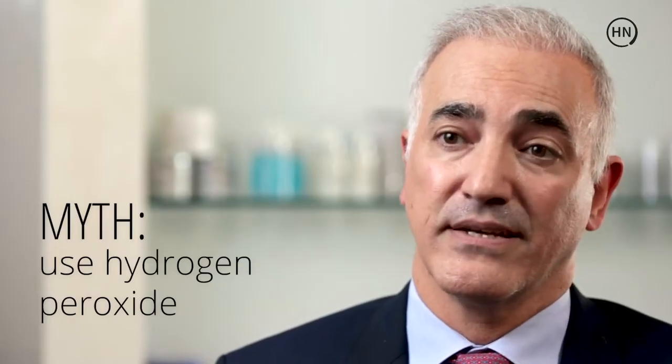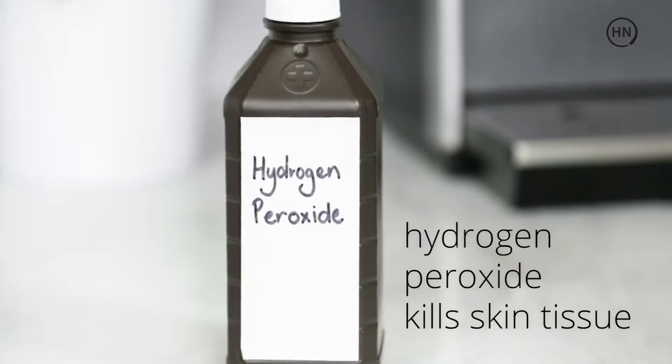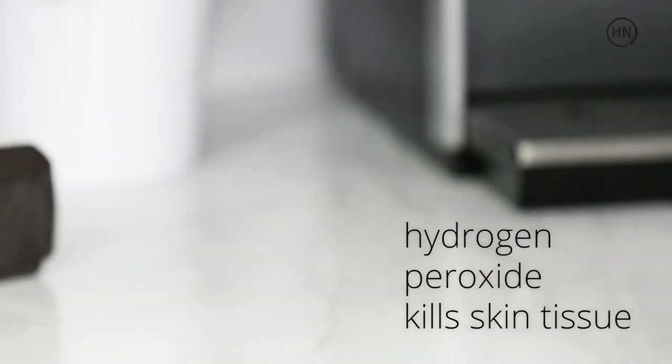Hydrogen peroxide at its full strength is extremely toxic to the tissue, because not only is it killing the bad cells, but it's also killing the good cells that are trying to heal your wound.